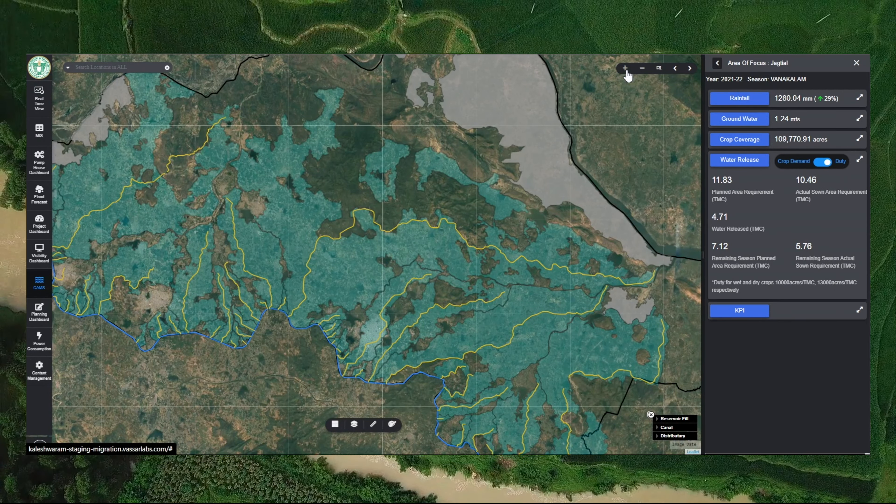FieldWise is being deployed as India's first agri-stack for the state of Kerala — an integrated platform that brings together field, farmer, and crop data onto a single platform, along with a climate-resilient decision support system.